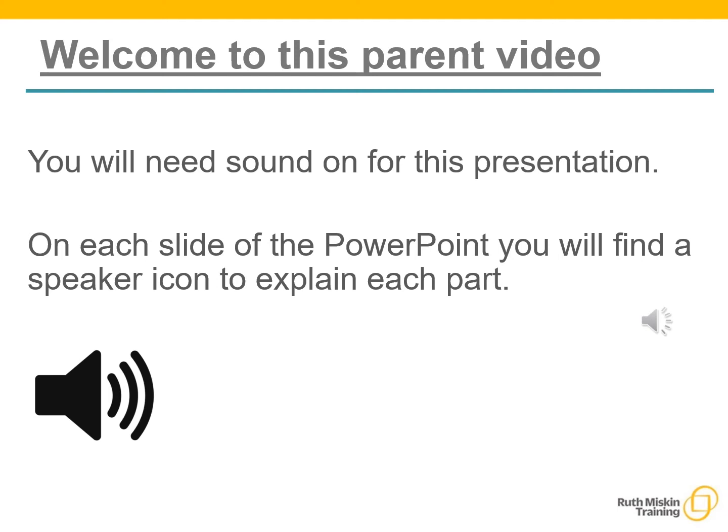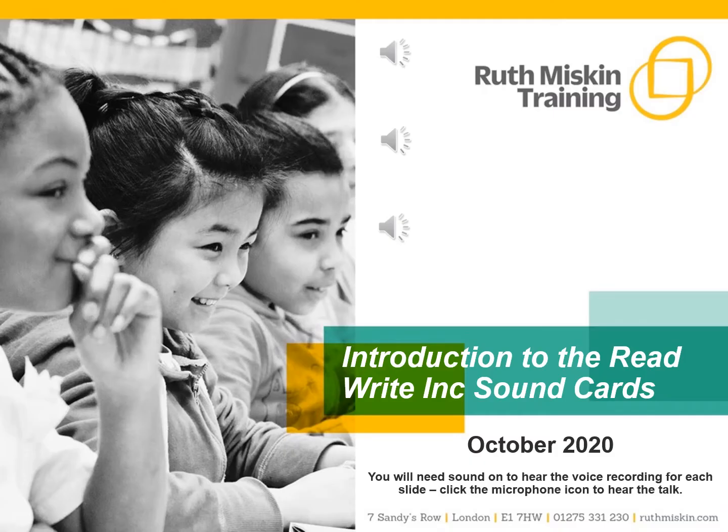Welcome to this parent video. You will need sound on for this presentation. On each slide of the PowerPoint you will find a speaker icon to explain each part. My name is Miss Hornby and I oversee ReadWrite, Inc. here at St John Briani. I am also the hub lead for our English hub. Mrs Dickinson is the ReadWrite, Inc. phonics lead for Foundation Stage and Mrs Rooney is the phonics lead for Key Stage 1.